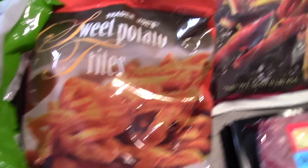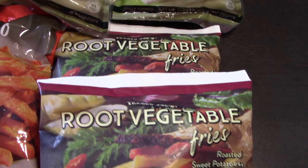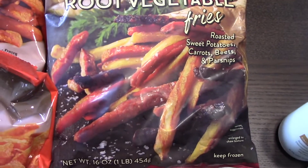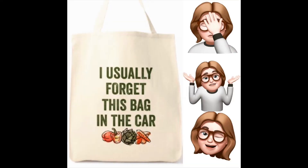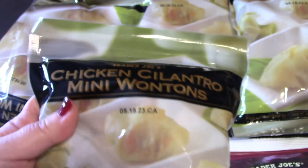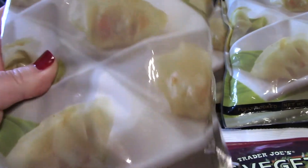I grabbed some root vegetable fries — I hadn't tried them, but just so you guys know, the root vegetables were not good in the air fryer at all. That was an epic fail. If you've tried these and have a way to cook them, please let me know. I also got the chicken cilantro mini wontons; my son loves these.